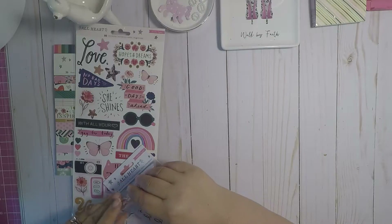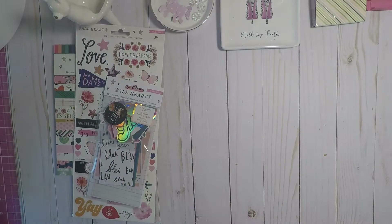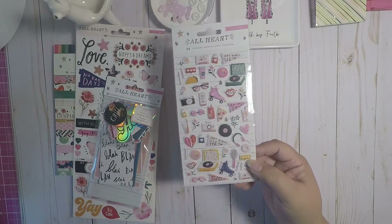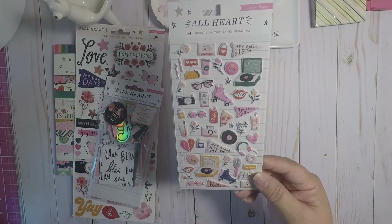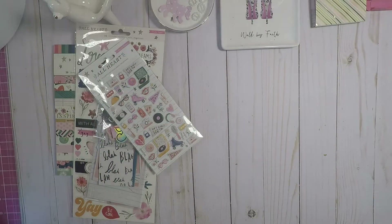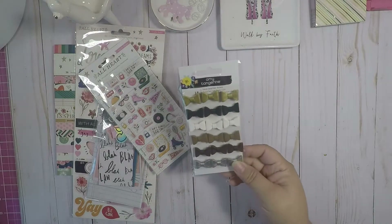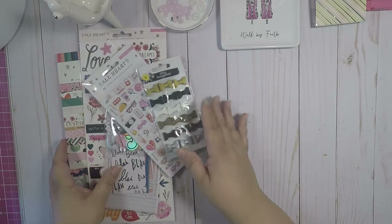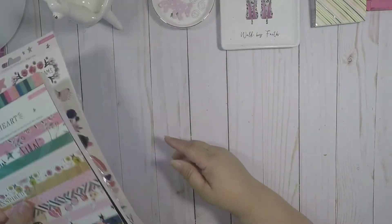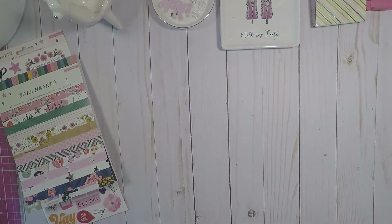So that's all the ephemera, super cute. Then I picked up the puff stickers — 54 stickers, super cute. And she gifted me a set of bows, which was really nice of her. So that's my share for the new All Hearts collection.